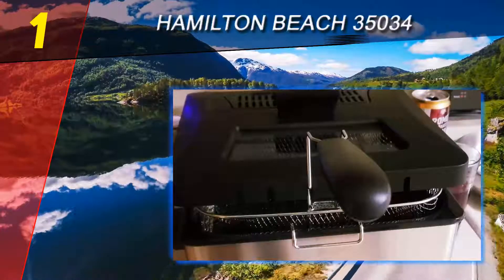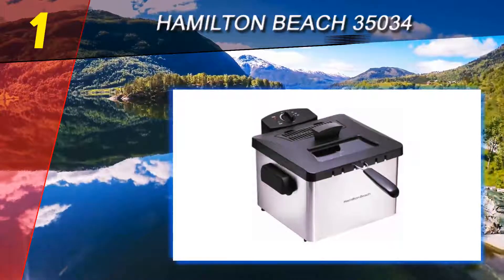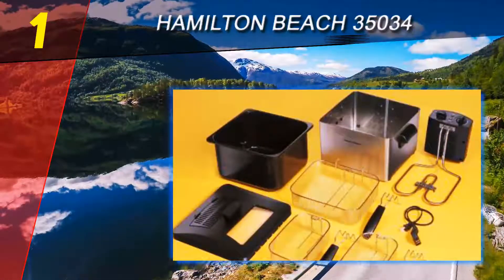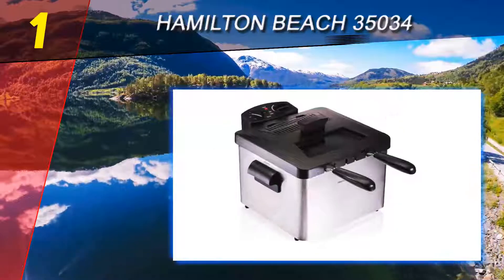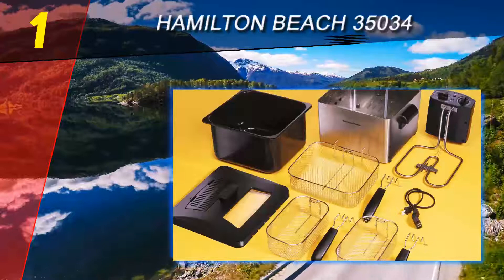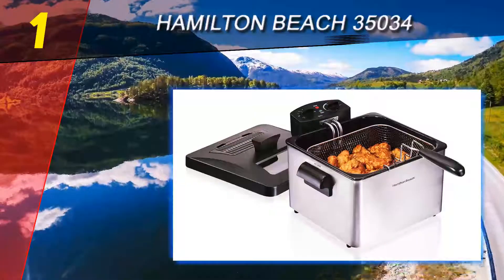Coming in at number 1 on our list is the Hamilton Beach 35034. The Hamilton Beach 35034 deep fryer is a class leader among deep fryers. Don't get me wrong — it's not the most sophisticated deep fryer out there, but it gets the job done at a good price. Three things make it stand out: first, the price of the unit is definitely within reach of a lot of people, even if you've got your eyes on our budget pick.